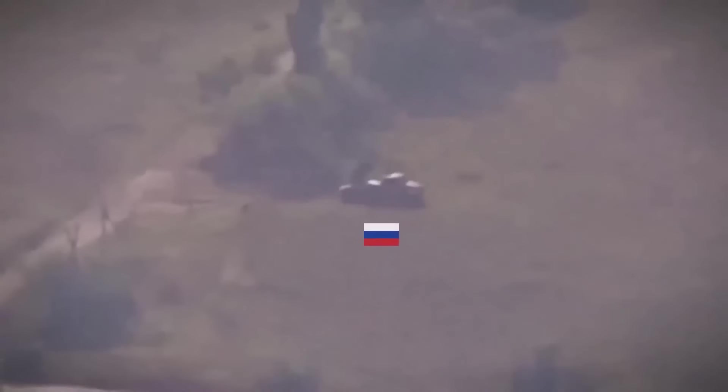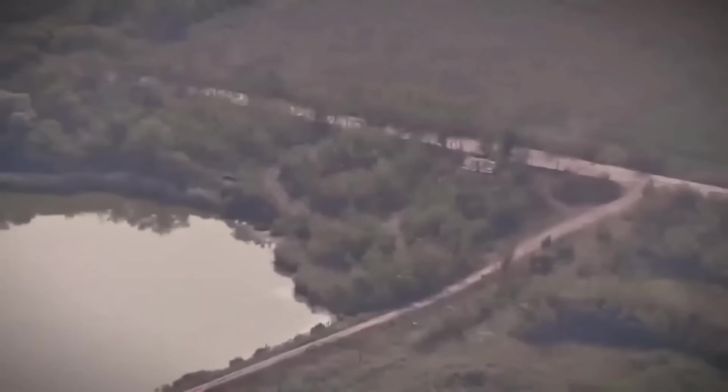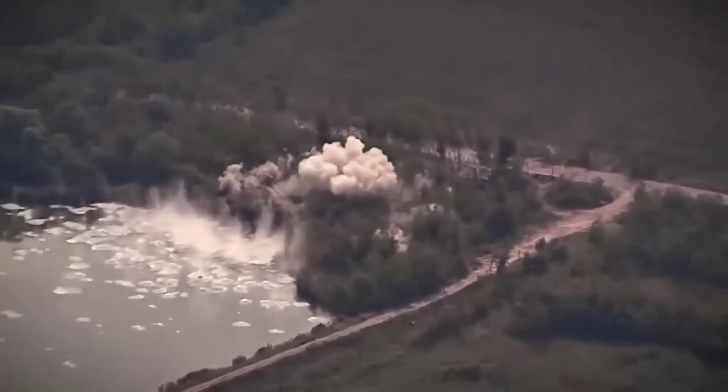An enemy multiple rocket launcher was seen in this video trying to hide in the trees. As we can see, it failed. Just look at the massive explosion and the hundreds of thousands of pieces of shrapnel.